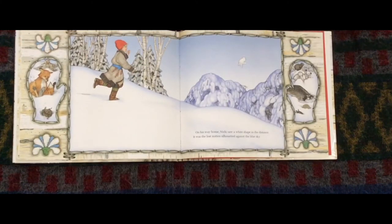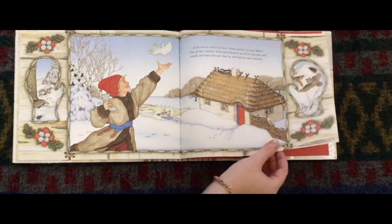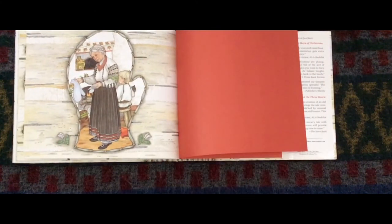On their way home, Nikki saw a white shape in the distance. It was the lost mitten silhouetted against the blue sky. As Nikki ran to catch the snow-white mitten, they saw Baba's face in the window. First she looked to see if Nikki was safe and sound, and then she saw that they still had their new mittens. The end.